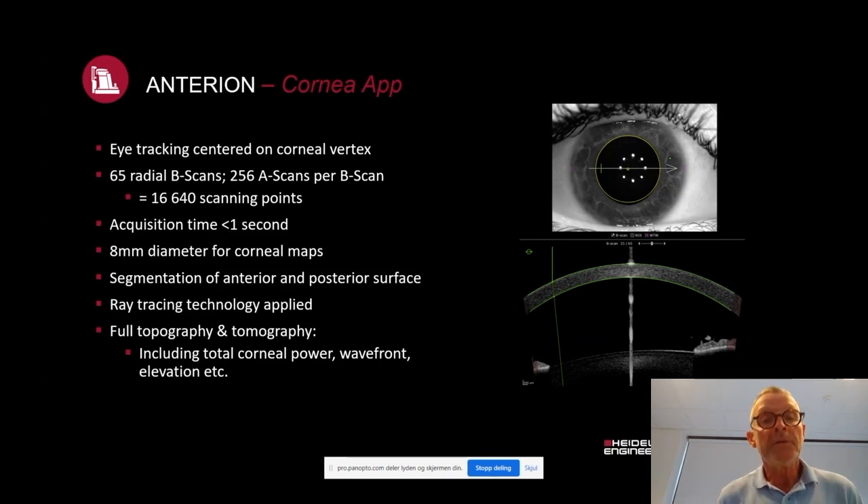Segmentation of anterior and posterior surfaces is made automatically, and you can use ray tracing technology during the application. You have full topography and tomography measurements including total corneal power, wavefront, elevation, and more.